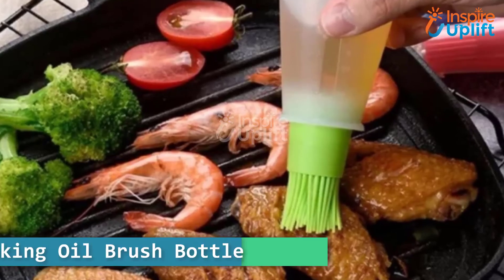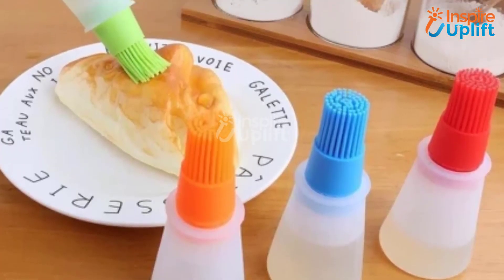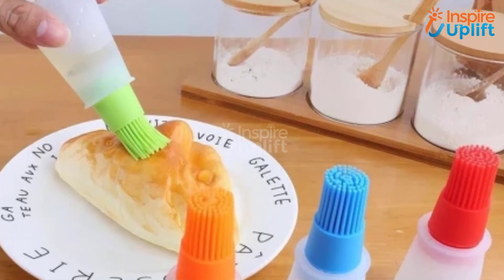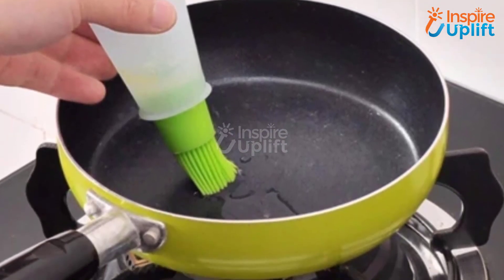At number 3 we have the Cooking Oil Brush Bottle. It is not like the typical brushes that you have to dip in the oil every time before use. It eradicates the daily struggles of getting the perfect amount of oil for your French toast or egg and bacon.